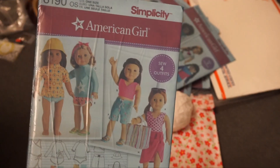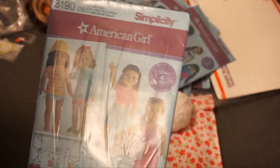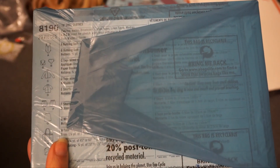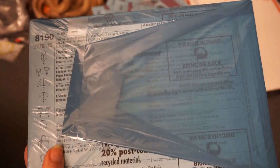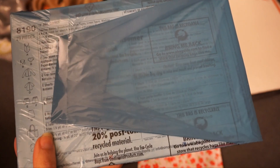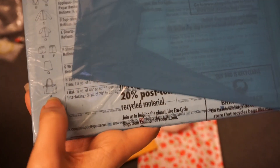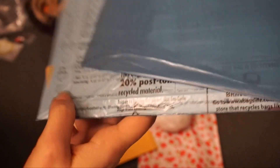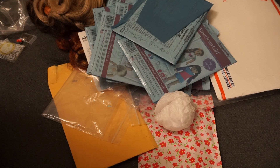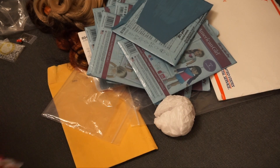Lastly pattern-wise is the swimwear one, pattern 8190. You get a swimsuit, a bikini top and bottom, a wetsuit rash guard top and shorts, a skirt, a beach bag, and a hat pattern — all of that.